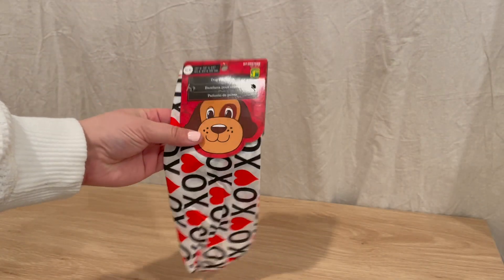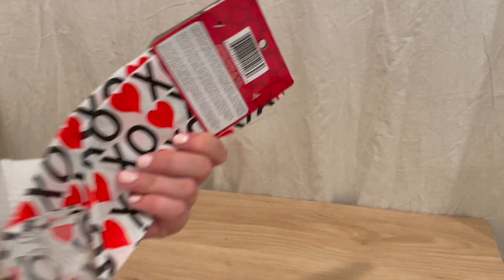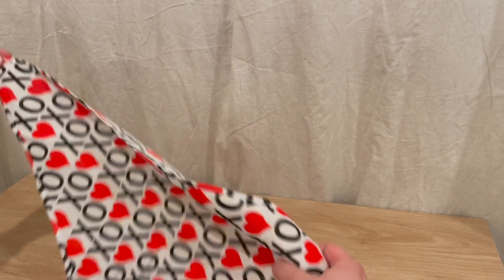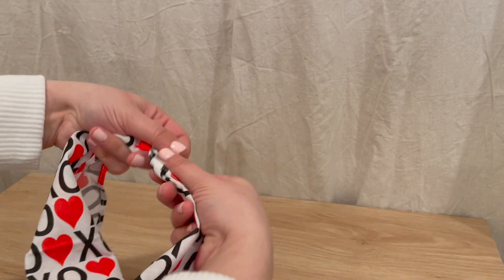The next thing I picked up was this really cute bandana for Bear — you guys have seen him lots on this channel. I thought this was so cute and it was only a dollar fifty. It does look a little big for him because he is just a little guy, but I figured I could probably hem it if it's too big. This is the length right here — I'm not worried about the length, I'm more worried about the height, but I feel like I could roll it over and then it wouldn't be as big.